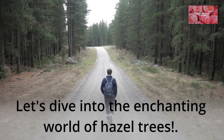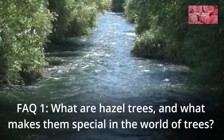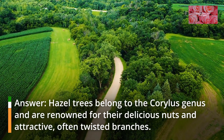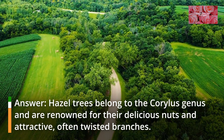Let's dive into the enchanting world of hazel trees. FAQ 1: What are hazel trees, and what makes them special in the world of trees? Hazel trees belong to the Corylus genus and are renowned for their delicious nuts and attractive, often twisted branches.